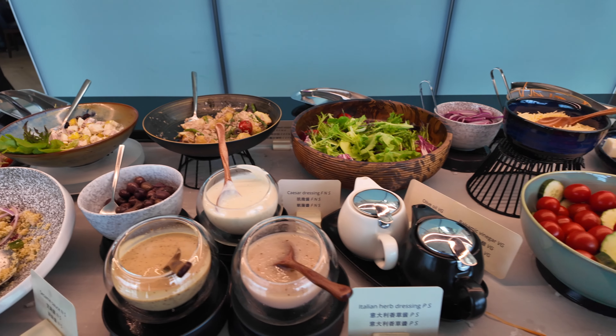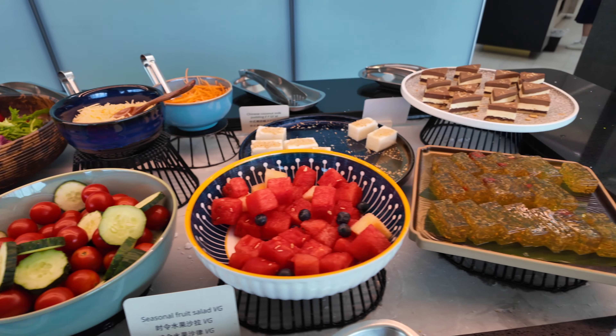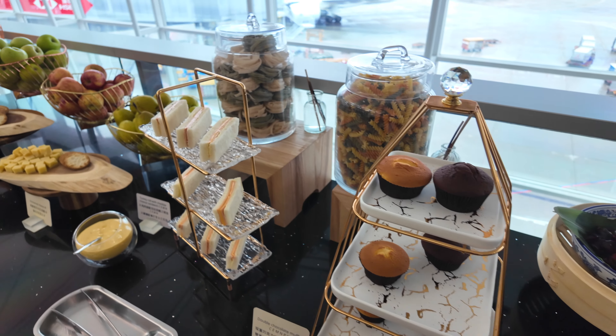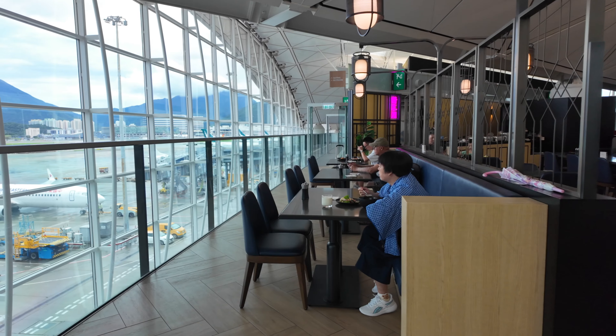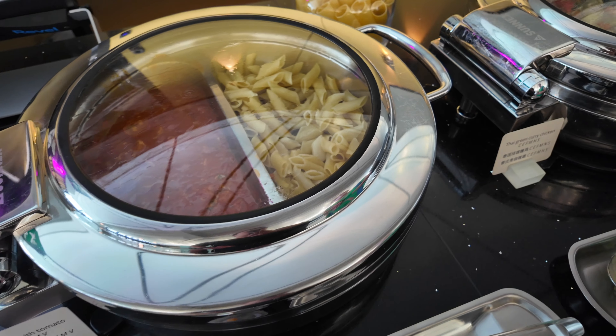There is a good mix of different food items at this lounge — lots of different types of salads, fruits, and appetizers to enjoy. I wasn't overly impressed with the quality of the food, especially compared to the Sapphire lounges in New York City. You just have a lot of different options, and you have to remember that Priority Pass lounges overseas in Asia are far better than Priority Pass lounges in the US.